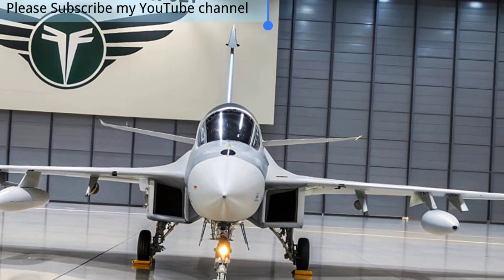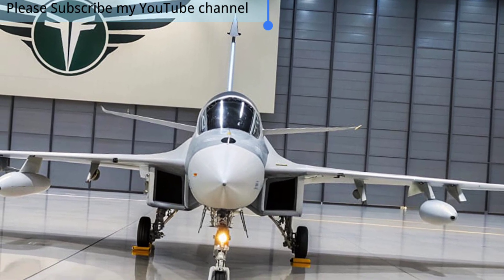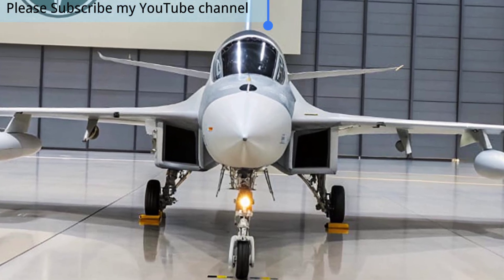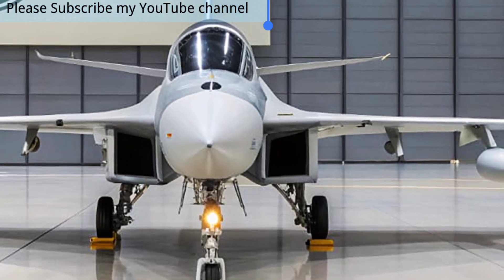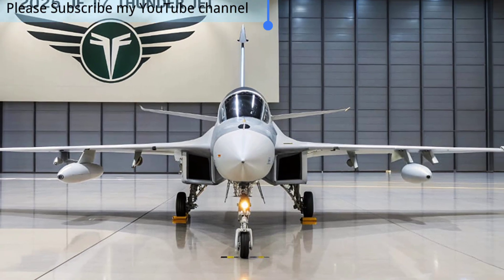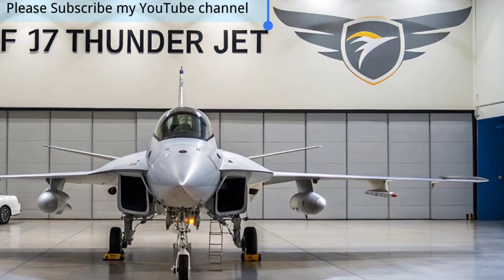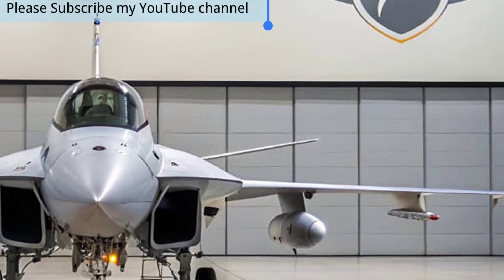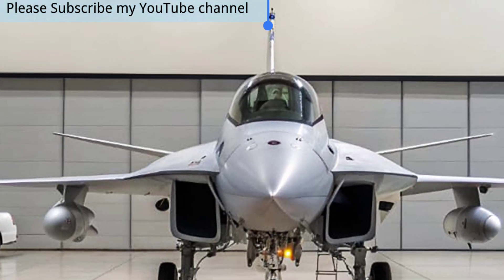In this video, you will discover how the JF-17 Thunder Block III redefines the battlefield with its beyond-visual-range missiles, advanced electronic warfare systems, and improved stealth features that reduce its radar cross-section. The aircraft also boasts enhanced maneuverability and powerful engine performance, making it capable of engaging multiple threats with precision.